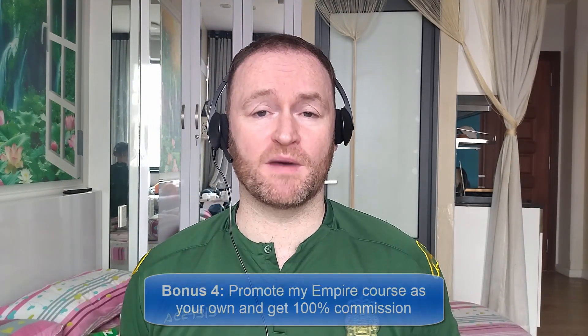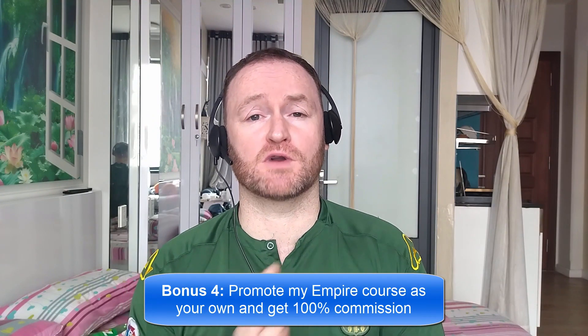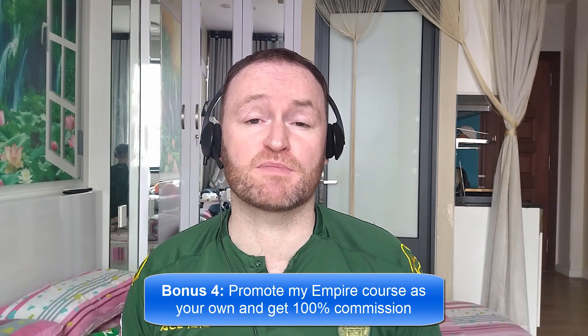And bonus number four is I'm going to give you access to promote my own product, Empire, and I'm going to give you 100% commission throughout the funnel so that you can literally promote it as your own product. So with that said, let's jump over and see what this product is all about. But before we do that, don't forget — if you would like me to build your entire internet marketing business for you and stay with you until you get to $10,000 per month, then check out the first link in the description. And if you want to pick up this product that I'm reviewing, then check out the second link in the description.